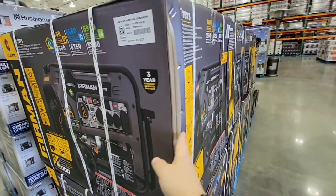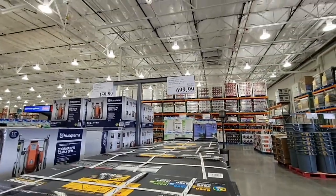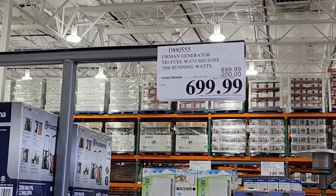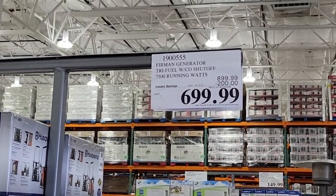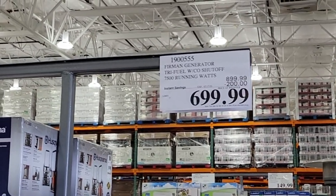Check out this generator — this is a massive gas-powered generator. It is on sale for $699; they took $200 off. It has 7,500 running watts, which is really impressive.